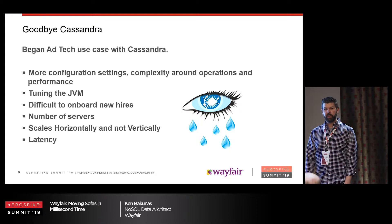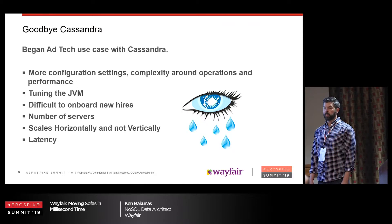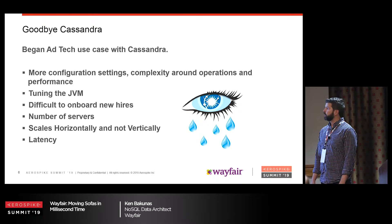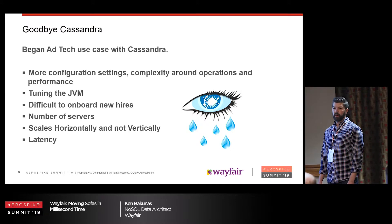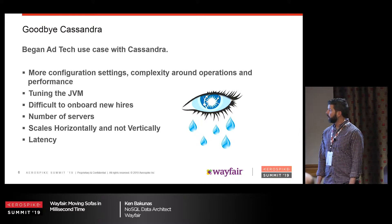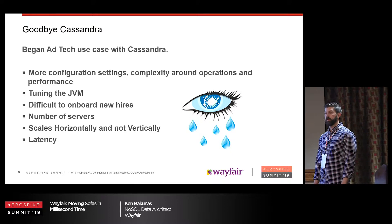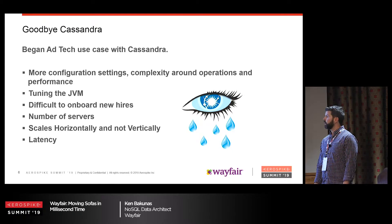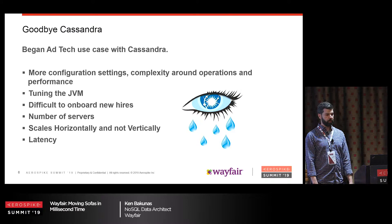Unfortunately, we had to say goodbye to Cassandra. We talked to a lot of ad tech companies and they all said you'll be using AeroSpike. With Cassandra there's a lot more configuration and tuning out of the box — AeroSpike pretty much changed a few things and you're good to go. You have to tune the JVM. New hires — it's very difficult to find people skilled in Cassandra. Number of servers is much higher, and it doesn't scale vertically well, only horizontally. Latency-wise, we could get nowhere near what we could get with AeroSpike.